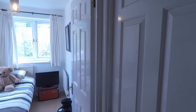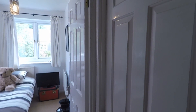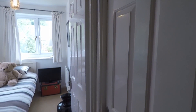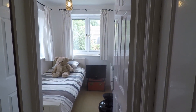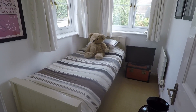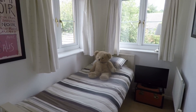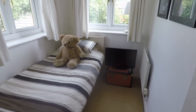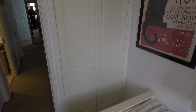This bedroom is currently used as storage so it is floor to ceiling with boxes, but it is a double room and there is a fitted wardrobe in there as well — you'll easily get a double bed in there and still have plenty of space. Then you come into your third bedroom, a single room. For a single bedroom this is a really good size considering it's a newer build house — you'll comfortably get a single bed in here, space for chest of drawers, and there are built-in wardrobes as well.